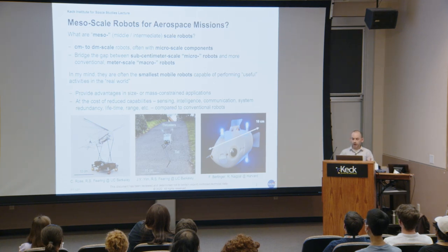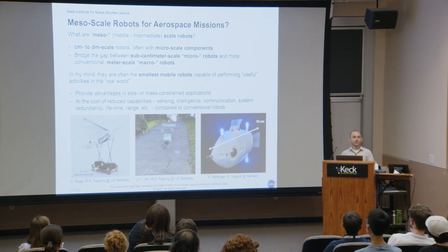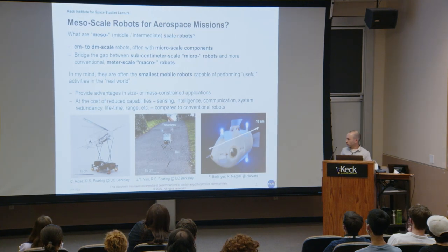I like to think that mesoscale robots are the smallest robots you can actually build and fix with your own two hands, and also the smallest mobile robots capable of performing useful activities in the real world — getting out of the laboratory and doing something with a purpose. They provide advantages in size or mass-constrained applications, very relevant for aerospace missions, but they often sacrifice capabilities in sensing, intelligence, communication range, or operational lifespan.